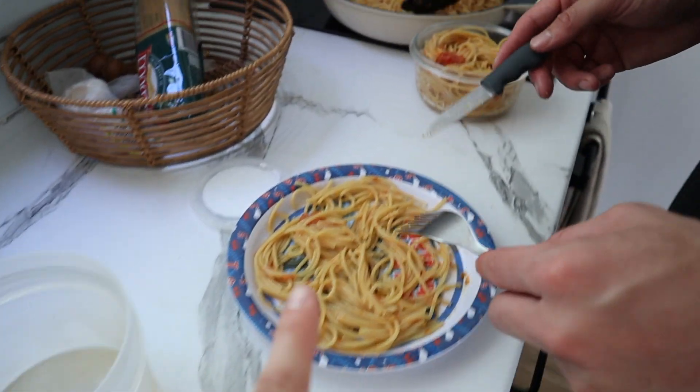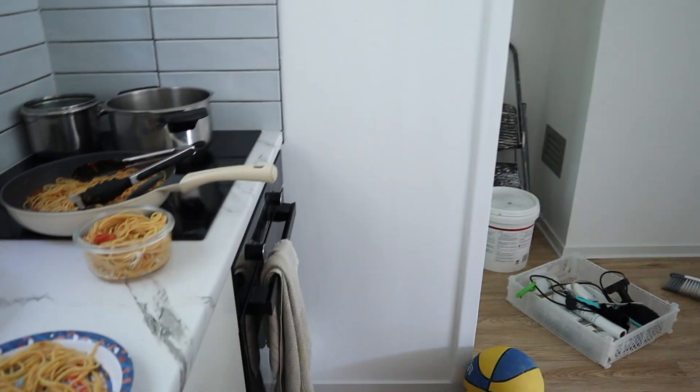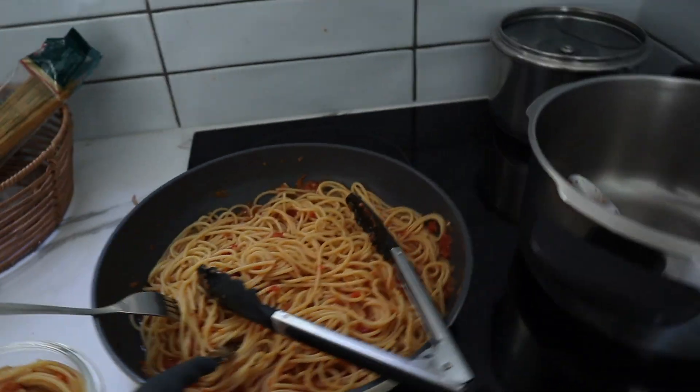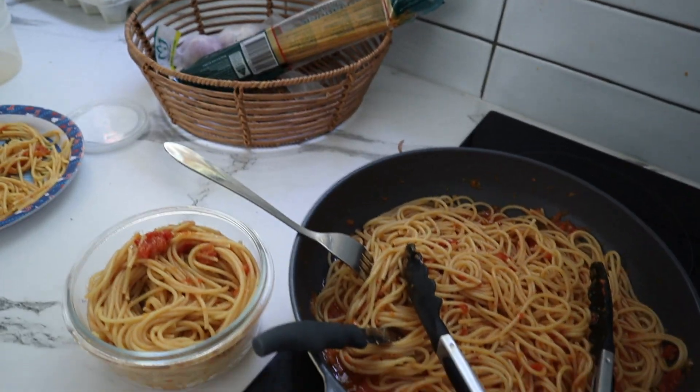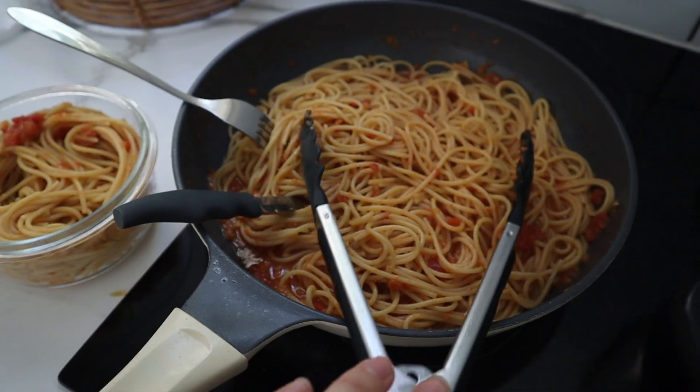Jamie, Charlie and I are having pasta with a homemade pasta sauce for dinner. What's in the pasta sauce? Heaps of stuff — capsicum, tomatoes, garlic, onion, herbs. Smells yummy.